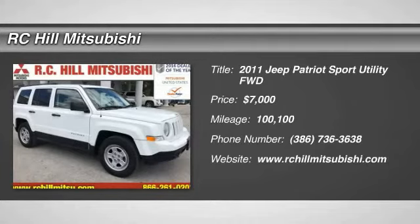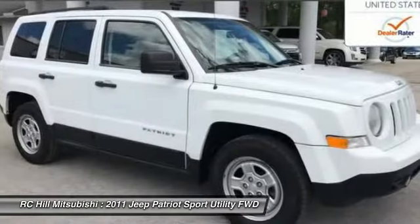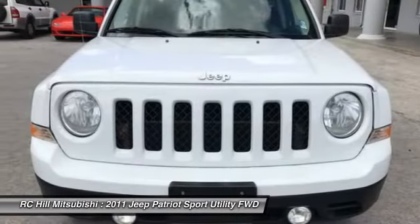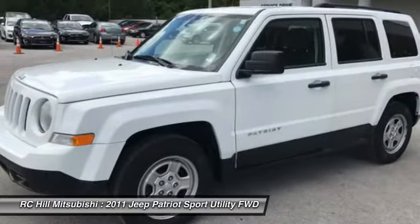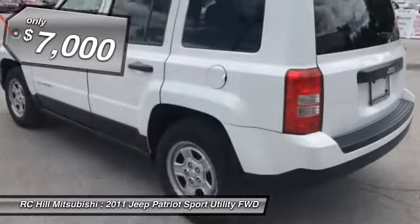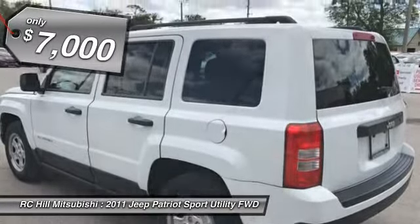Looking for the right vehicle? Check out the 2011 Jeep Patriot. The Jeep Patriot is unmistakably a Jeep — it looks like a cross between a Jeep Liberty and Jeep Compass, or maybe a three-quarter scale version of the big Jeep Commander. The Patriot has plenty of room inside for any size family and is priced below $10,000.